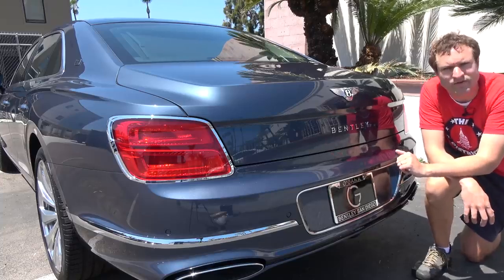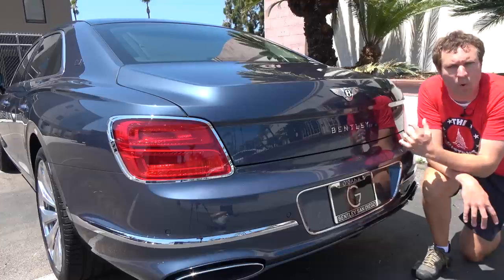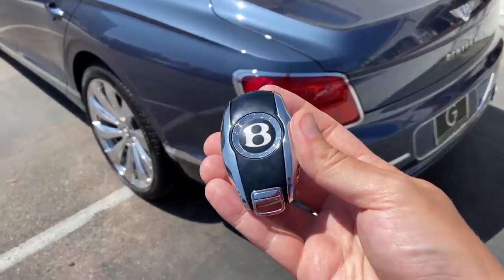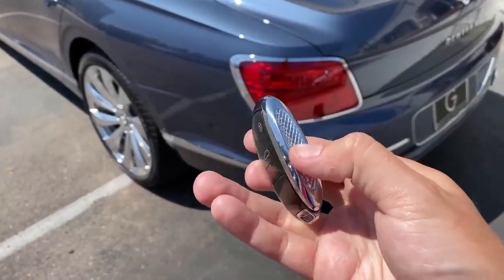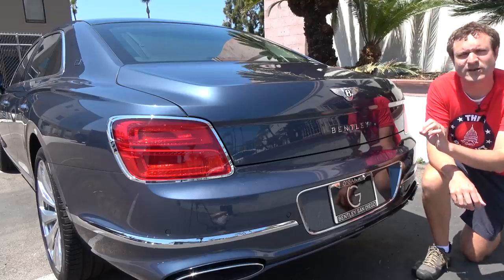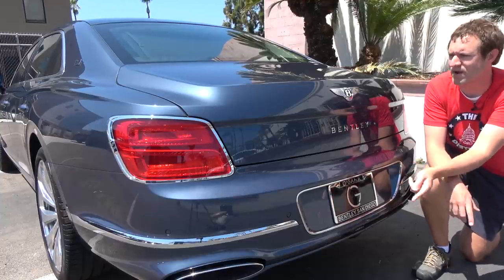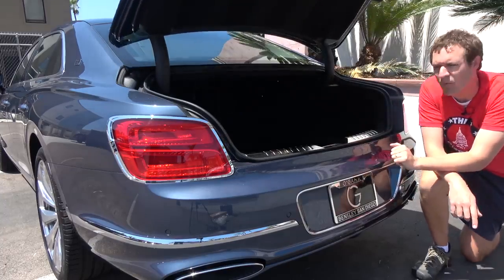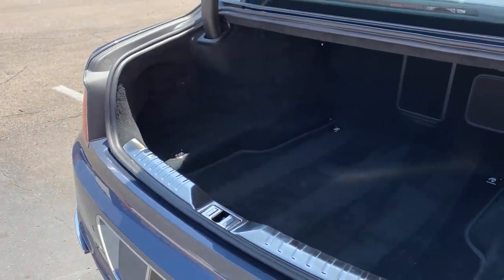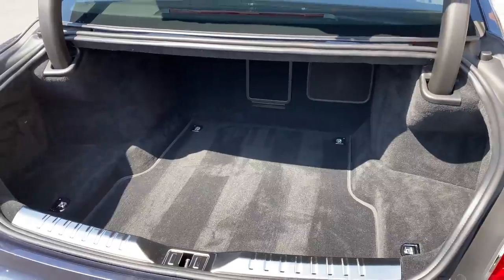Moving around to the back of the Flying Spur, let's talk about the trunk. There's no immediately obvious way to open it up. You can use the key — this giant, massive key perfectly fitting of this opulent luxury sedan — there's a little trunk button on the back. But the more hidden way: you see the Bentley logo back here? The little B in the center is the trunk opener button. You push it and the trunk pops open. When you're back here, the trunk is really just a trunk — nothing particularly special, reasonably large, precisely what you might expect.